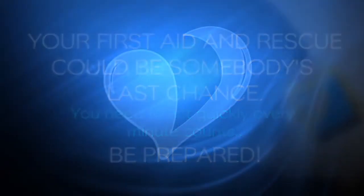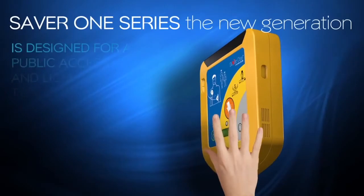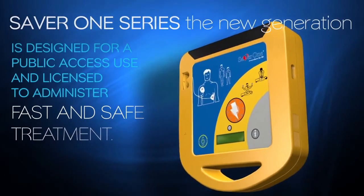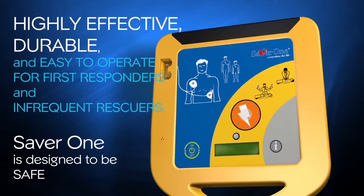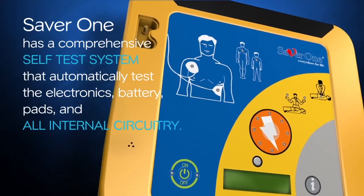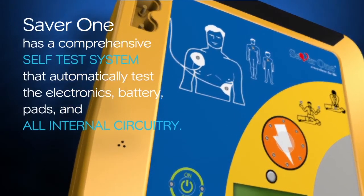Be prepared. With the SAVA-1, you'll give the victim the best chance of survival. The SAVA-1 New Generation is designed for public access use and licensed to administer fast and safe treatment. Highly effective, durable, and easy to operate for first responders and infrequent rescuers. The SAVA-1 has a comprehensive self-test system that automatically tests the electronics, battery, pads, and all internal circuits.